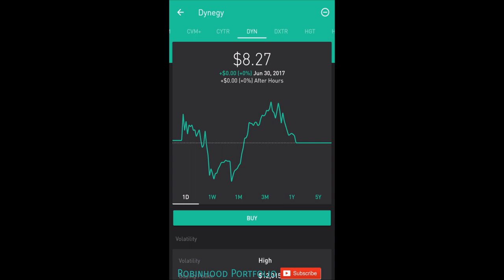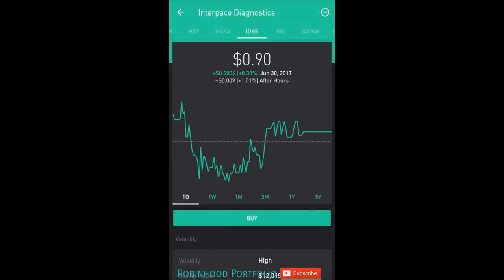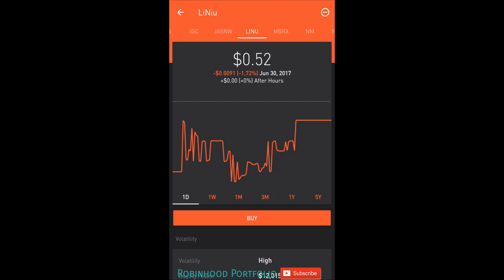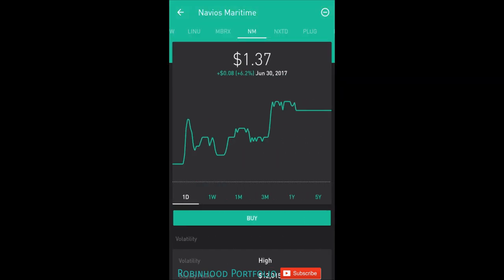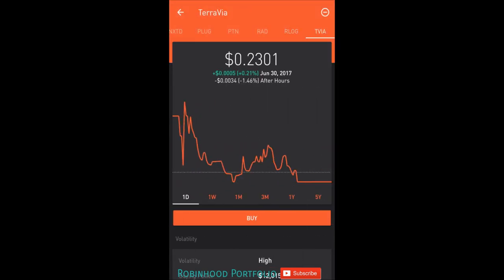DYN, suggested by Tech Today in Harris. DXTR, suggested by Brandon and Zachary. HGT, suggested by Nicholas. HUSA, suggested by — I cannot pronounce his name — with STR and a bunch of other symbols, The WeFew. IDXG, suggested by Poshy and Saray. IGC, suggested by Sheila. JASNW, suggested by Shomla. LINU, suggested by Tosh Bosho — and I apologize if I'm butchering some of these names. MBRX, suggested by Carlos. NM, suggested by Dago. NXTD, suggested by Josh Hootily. PLUG, suggested by Levertis and Dijon. PTN, suggested by Bill. RAD, suggested by Leper and Raquan. RLOQ, suggested by Jason. And TVIA, suggested by Jonathan.